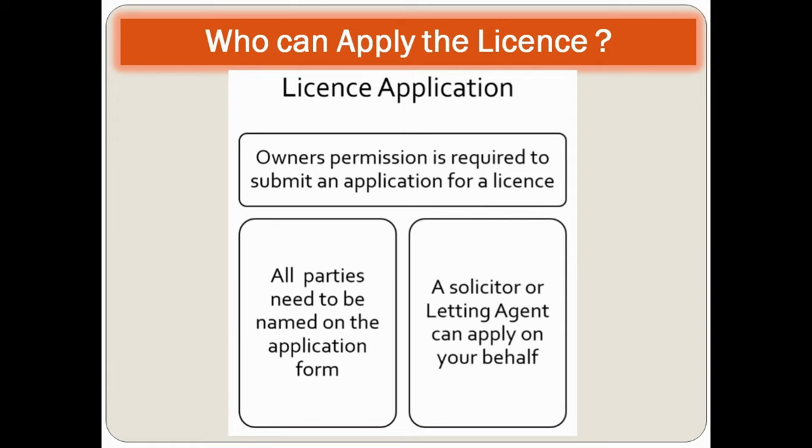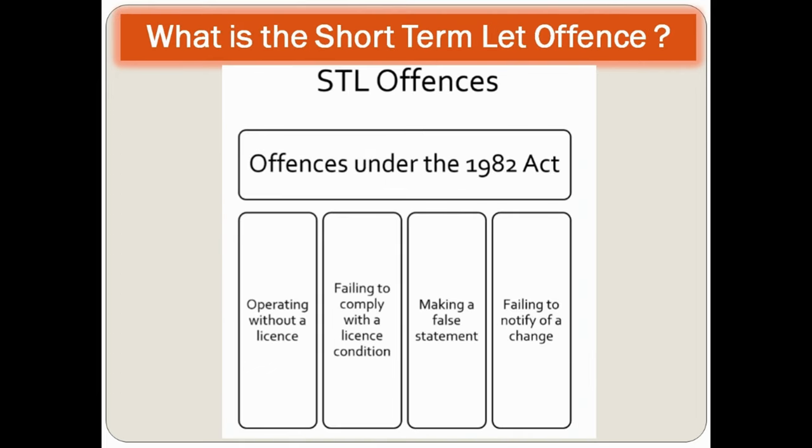Owner's permission is required to submit an application for the license. All parties need to be named on the application form, and a solicitor or letting agent can apply on your behalf. Under the Civic Government (Scotland) Act 1982, offenses include operating without a license, failing to comply with license conditions, making a false statement, and failing to notify changes.